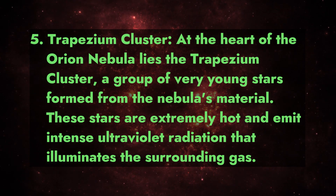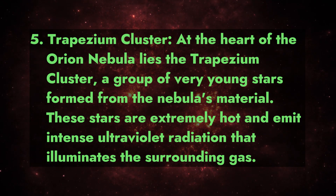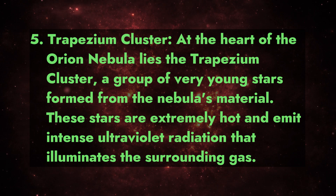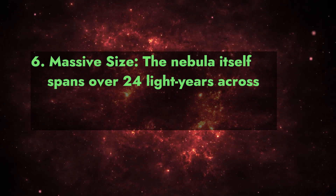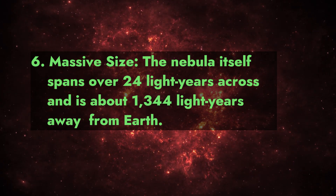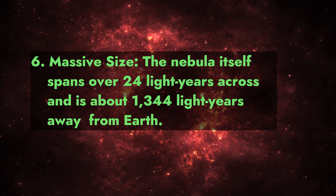Fact 5: Trapezium Cluster. At the heart of the Orion Nebula lies the Trapezium Cluster, a group of very young stars formed from the nebula's material. These stars are extremely hot and emit intense ultraviolet radiation that illuminates the surrounding gas.